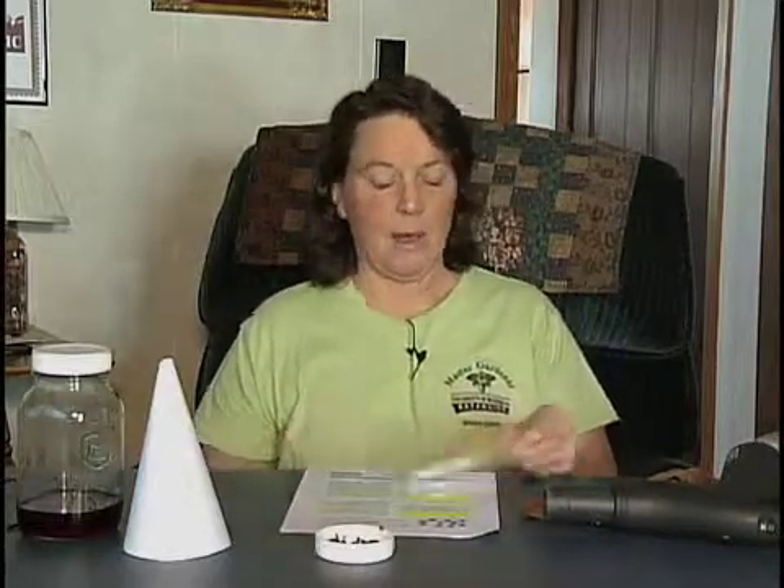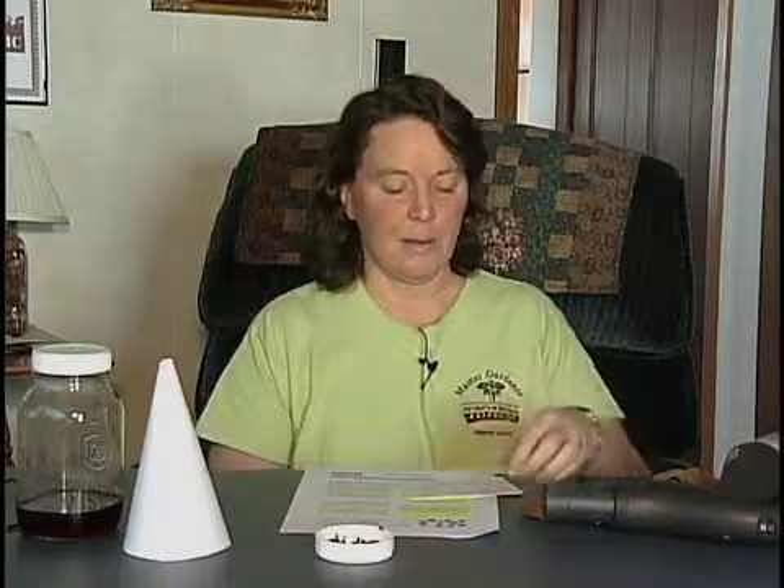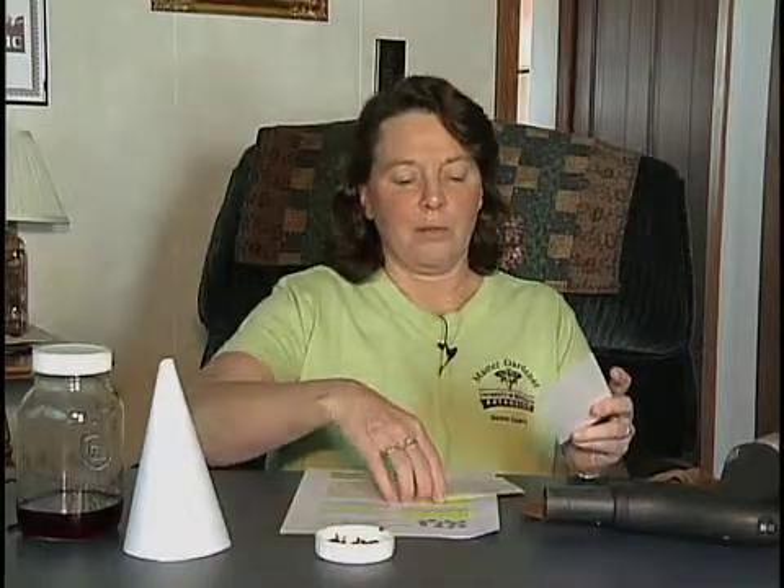Fruit flies can also live in mops and cleaning rags used for wiping up in your kitchen. The most effective control is finding the food source — maybe there was an onion or potato that rolled out from under your sink. Start looking for that. Also make sure you clean the gunk that builds up in your sink, as they can feed on that. Insecticides have limited value and are really short-term, so the best thing to do is find the source.